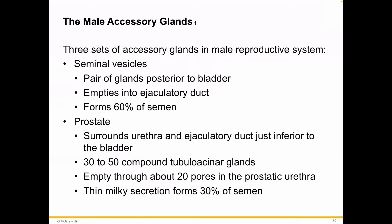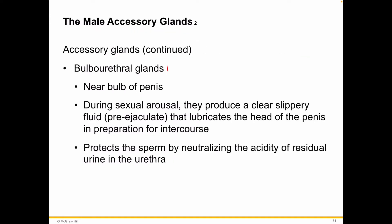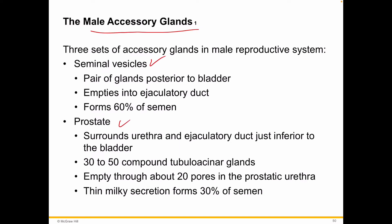These are referred to as the accessory glands. There are three sets of them: the seminal vesicles, the prostate, as well as the bulbourethral glands. Let's take a look.